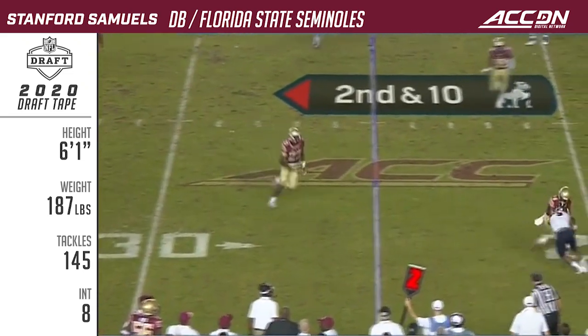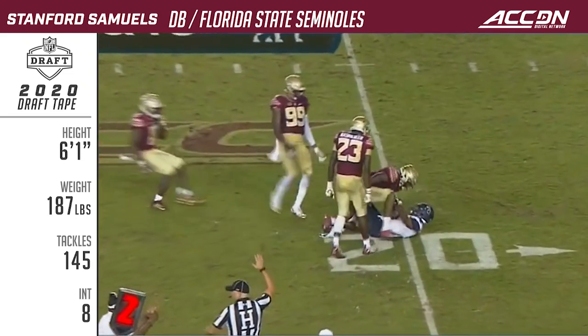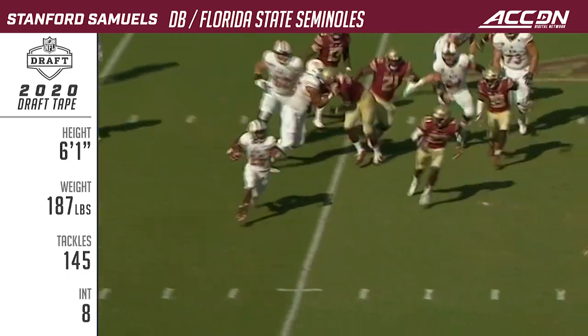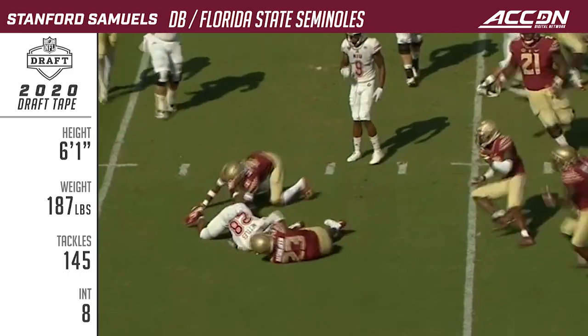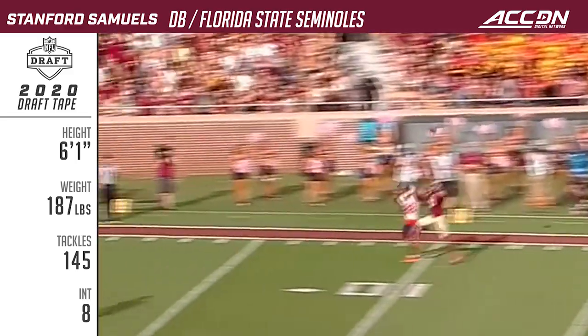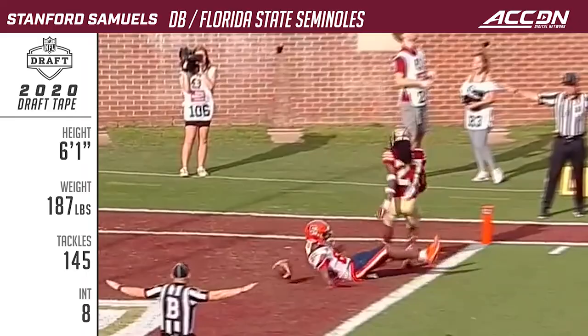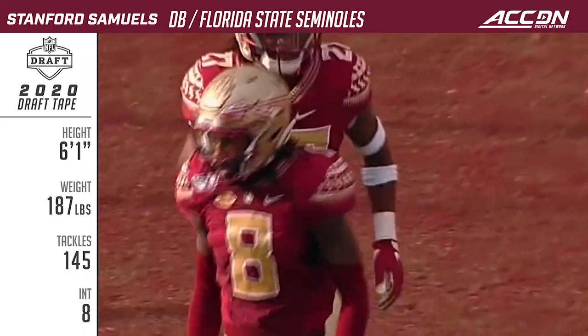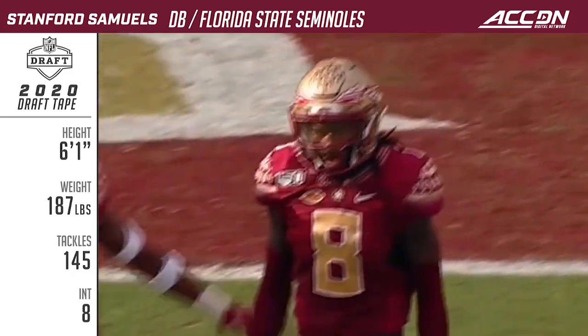Hodges, complete pass — not a lot there at the 20. DeVito downfield, juggled by Jackson, couldn't hold it. Samuels with the coverage and a little lift as well.